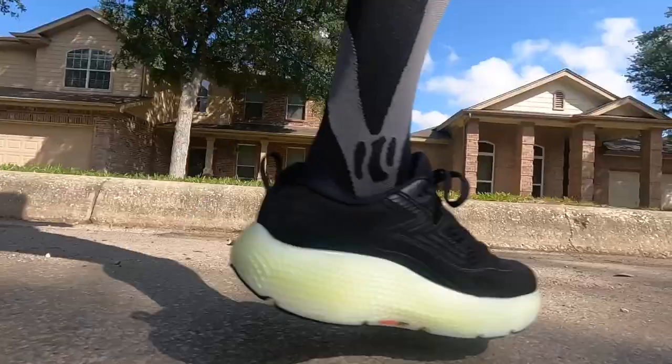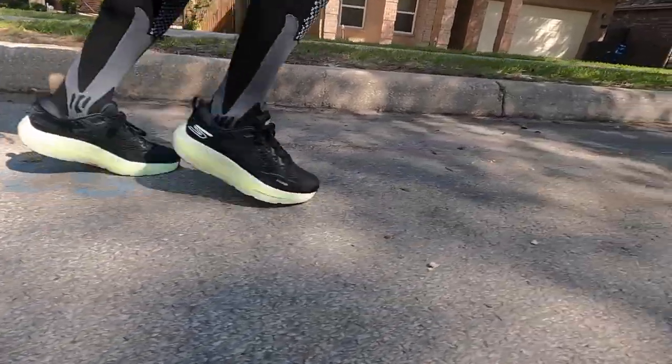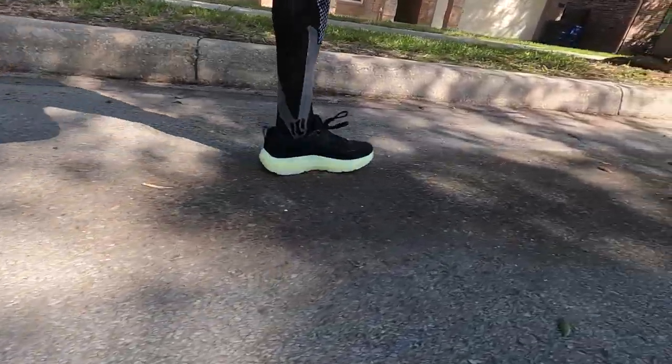If I land on the heel, I feel like I'm going to get plenty of roll through. If I land on my forefoot, I feel like it's propelling me forward and I'm getting a good energy return. But if I land on the midfoot — and I am a midfoot striker — I feel like I'm almost stepping on a speed bump. If I hit it the wrong way, it's almost braking me or slowing me down.